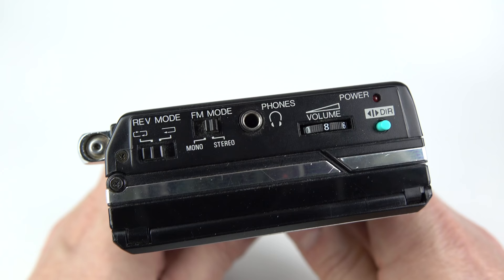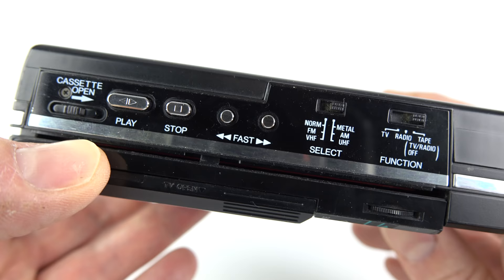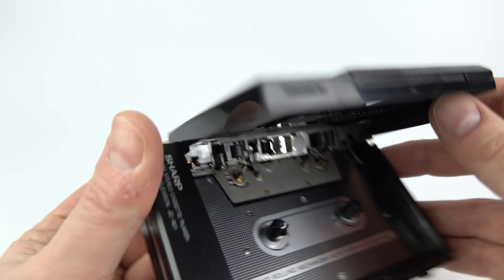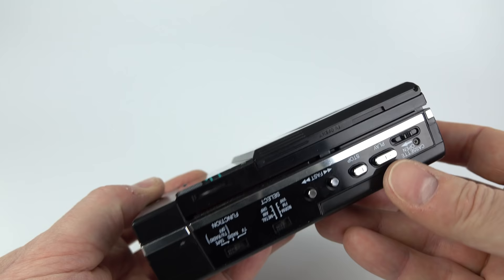As far as the cassette mechanism goes it's pretty mid-range for the era. We've got auto reverse, we're able to select between metal or normal tapes, but I notice there's no selector switch to turn Dolby on and off. One thing that was slightly unusual about it is the way the cassettes go in — the head of the machine is contained within the hinge of the door. So when you put the cassette in you slide it down onto that and it holds it on the door, and then you close the door on top of the spindles.